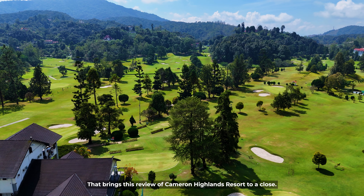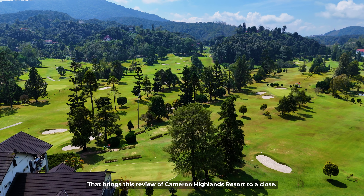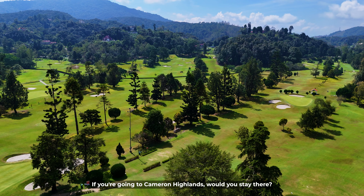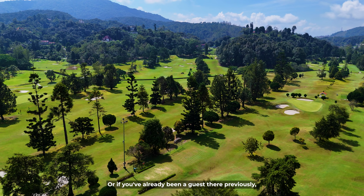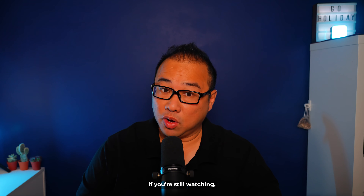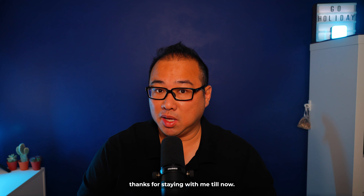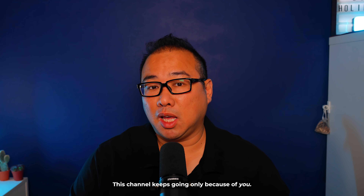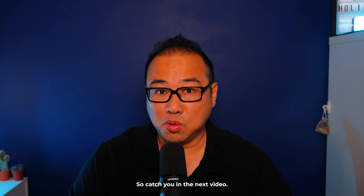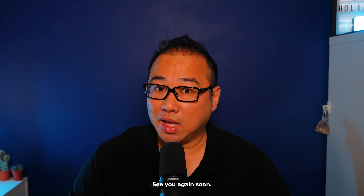That brings this review of Cameron Highlands Resort to a close. Let me know what you think of this hotel — if you're going to Cameron Highlands, would you stay there? Or if you've already been a guest, feel free to share your experience in the comments below. If you're still watching, thanks for staying with me till now. This channel keeps going only because of you. Catch you in the next video — see you again soon.